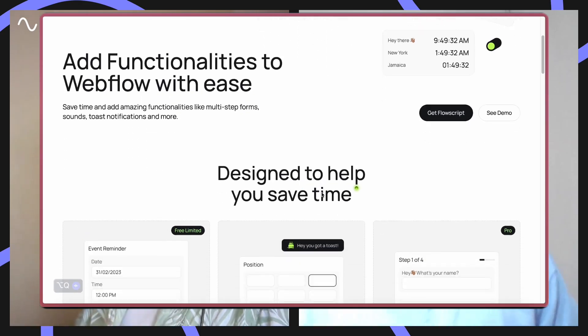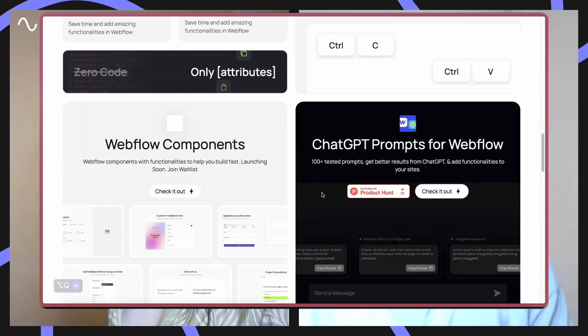Yeah sure. I'm Manuel, I work full-time as a UX designer. I got started with Webflow, and I'm also a Webflow expert with four-plus years of experience building on Webflow. I also built Flow Scripts to help Webflow developers add functionality to their sites — just had to plug that one in there.